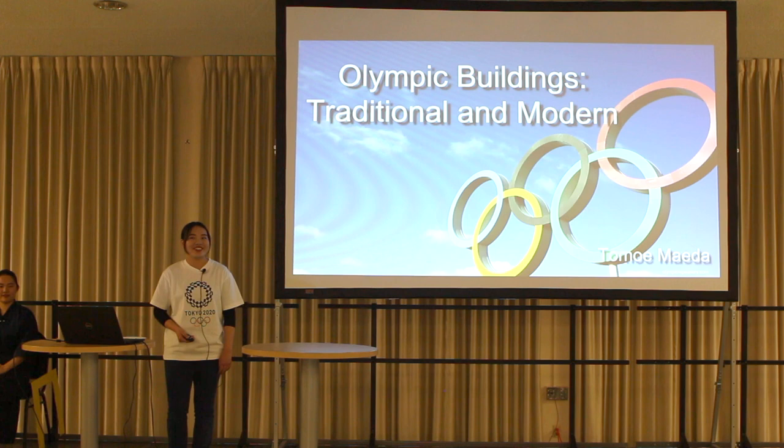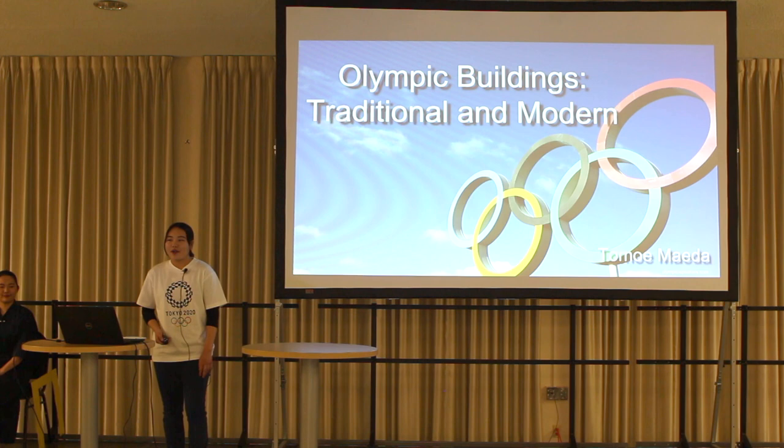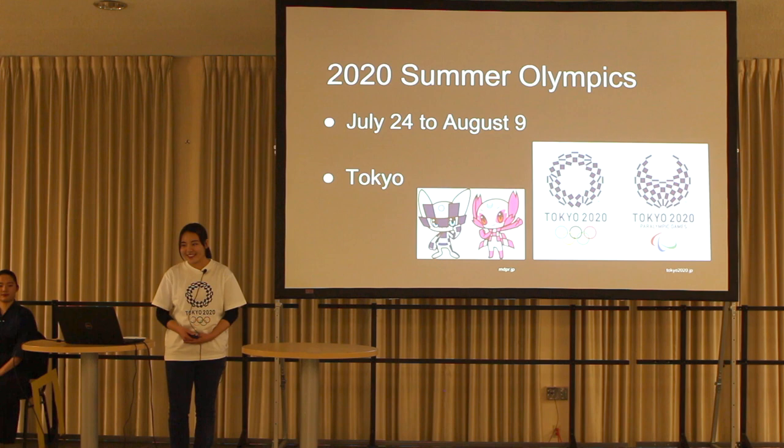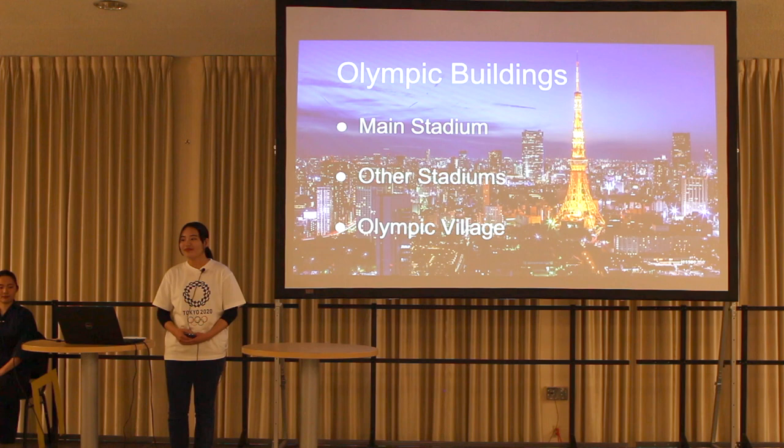Do you know where the Olympics will be held in 2020? They will be held in Japan. Thus, Japan is preparing to create wonderful buildings for athletes and visitors. Before talking about those buildings, I'd like to share some basic information. The 2020 Olympics will be held from July 24th to August 9th, and the site is in Tokyo. I will talk about three points: first, the main stadium; second, two other stadiums; and finally, the Olympic Village.